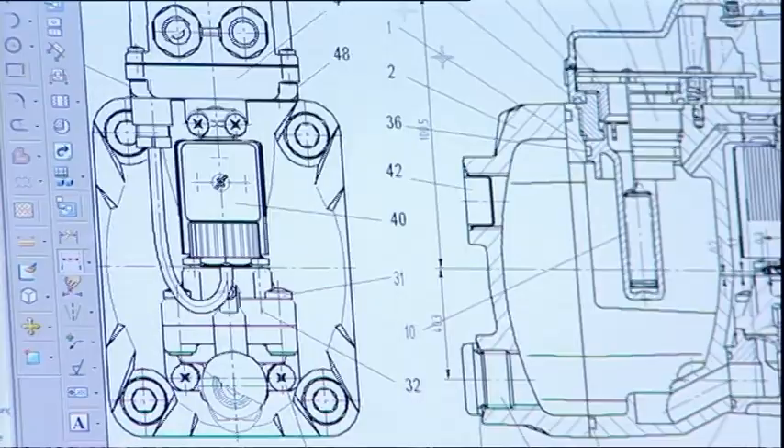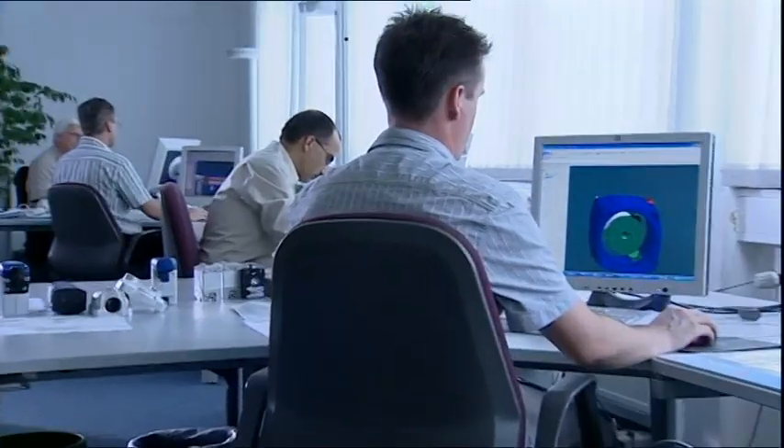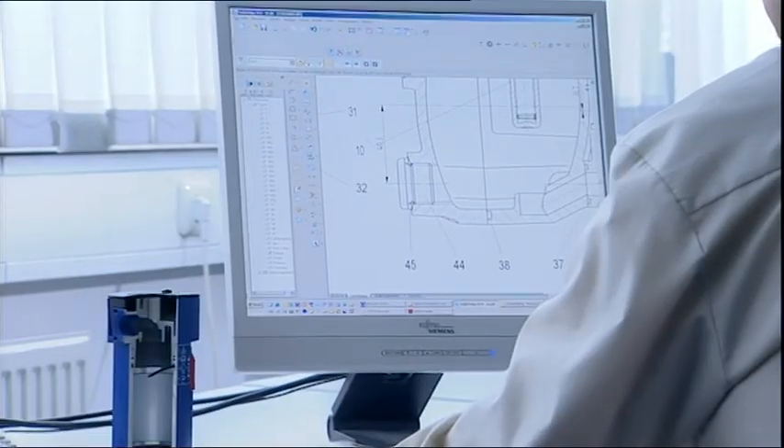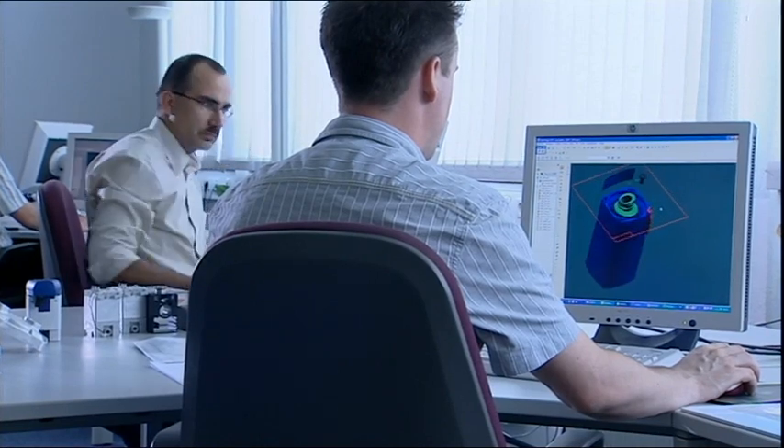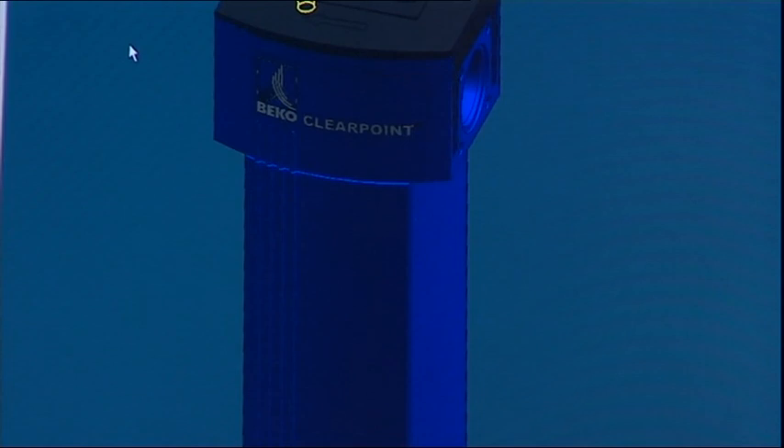Everything starts at Biko, more precisely in construction and development. Innovations and product optimizations are developed using the latest 3D CAD technology and in close cooperation with qualified partners.